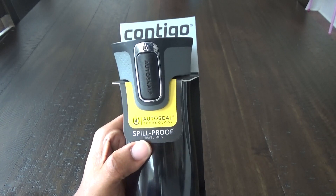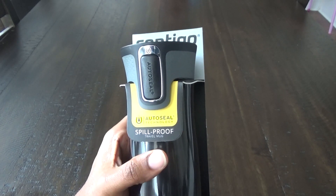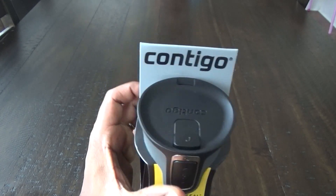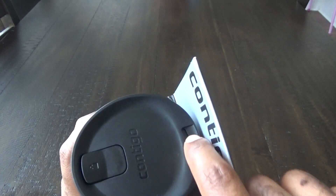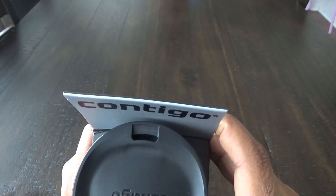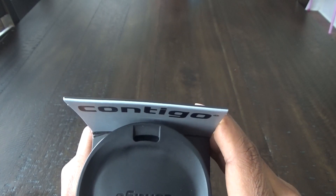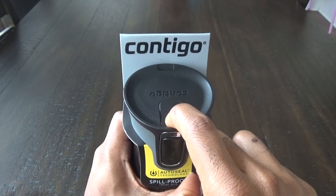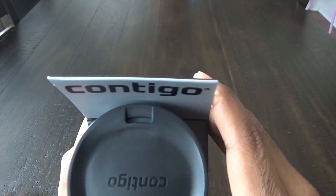On the front it says AutoSeal Technology, spill-proof. What they've done is put this AutoSeal button right here — this is the spot where it opens up. Once you press it, it opens and closes. You can also lock the AutoSeal button so you can't press it — see, it's not opening now.